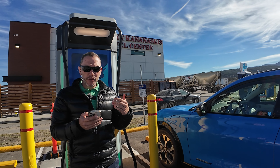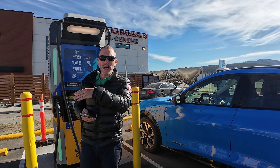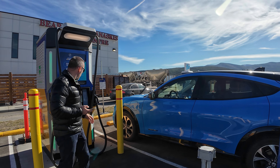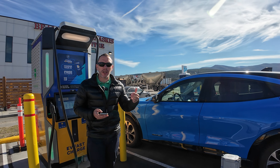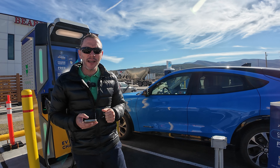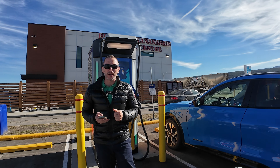Right now they have 32 locations available, and at every location you're going to have from one to six chargers, and on each charger you can charge two cars — so that's pretty good. They have 12 more charging locations coming soon that are already built and just need to be put online, and eventually their goal is to have 50 charging locations around British Columbia and Alberta.